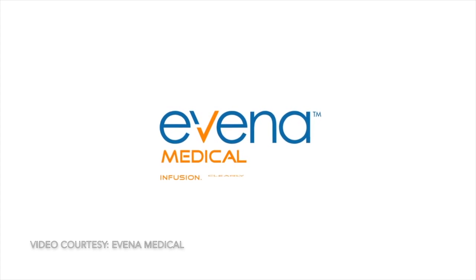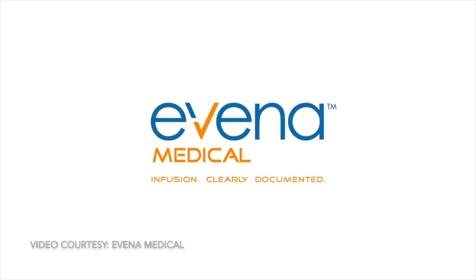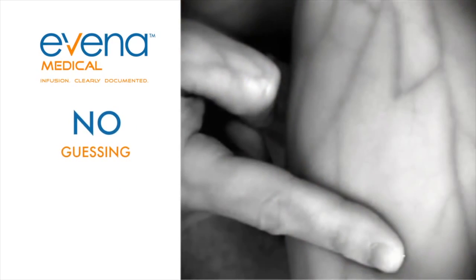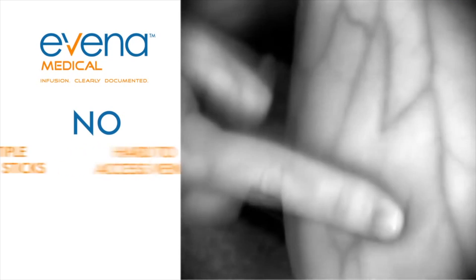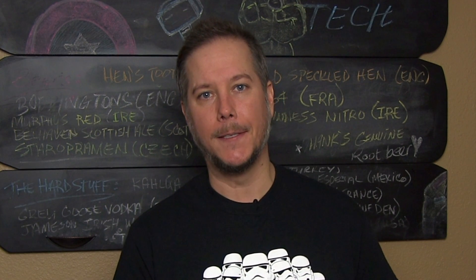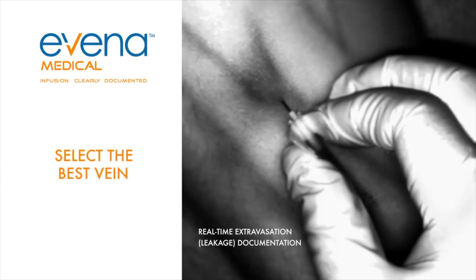Evina introduces a breakthrough technology that literally sees through the skin. The Eyes on Glasses system are essentially X-ray glasses designed specifically for doctors and nurses to see beneath a person's skin so they can easily locate veins. I'm not a doctor.